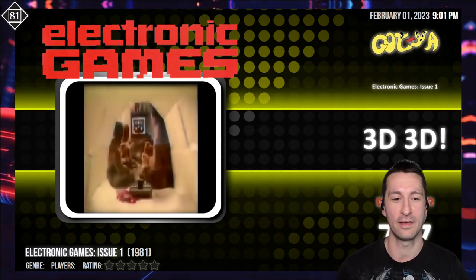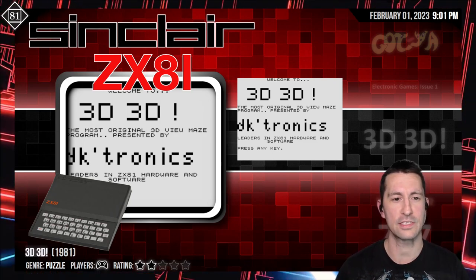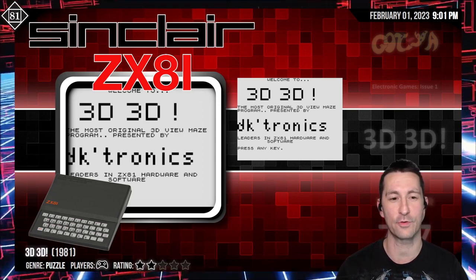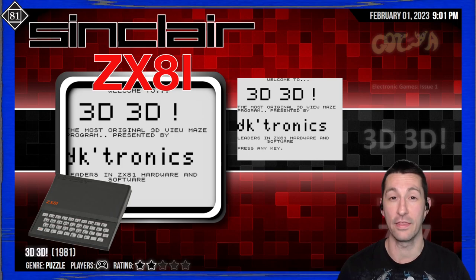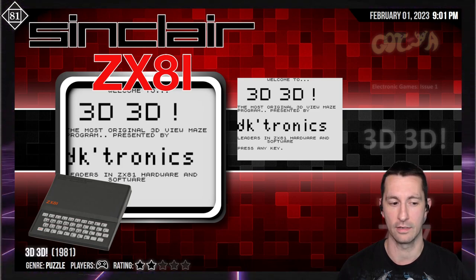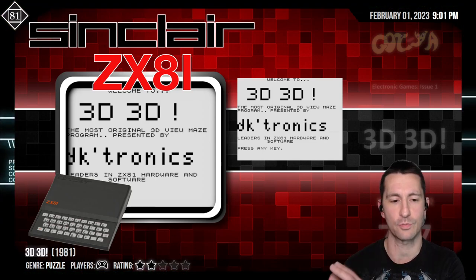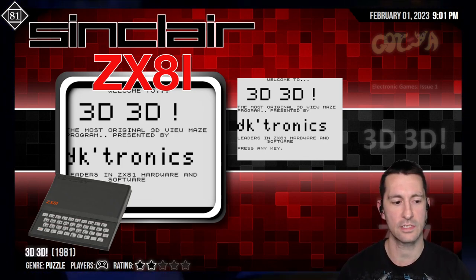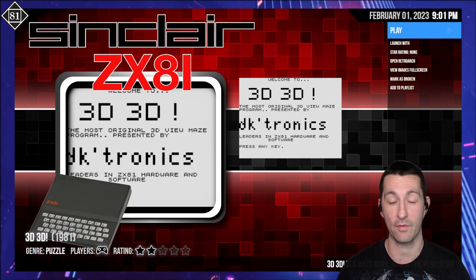Here we go with our first game. In alphabetical order, we're going to play 3D 3D — or is it 3D 3D? This is on the ZX81. Moving forward, if we see any ZX80 games for the home computer, I'm going to say them as Yankee as possible, but this is the ZX81. This is, in the bottom left corner, a very good computer for the cheapest price at the time. So this is 3D 3D. I don't even know what this one's about. As far as artwork, that's all we have — we don't even have a box for this.